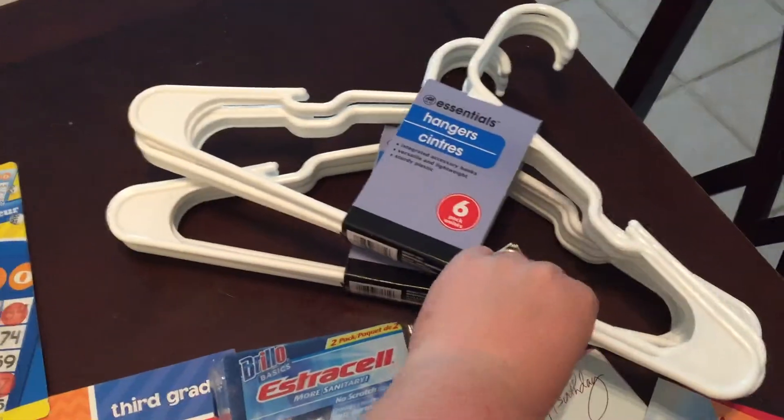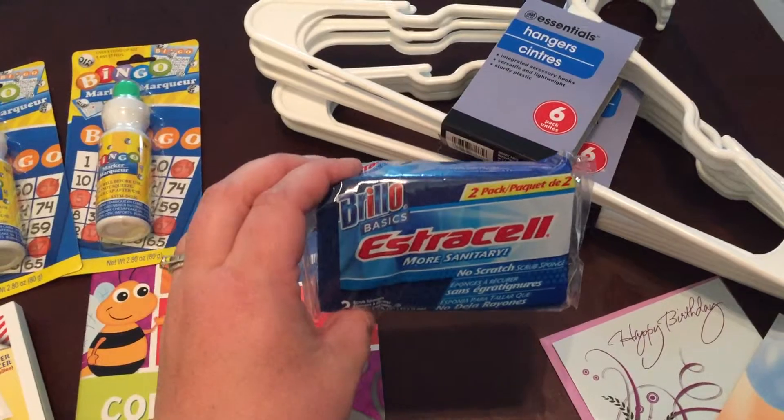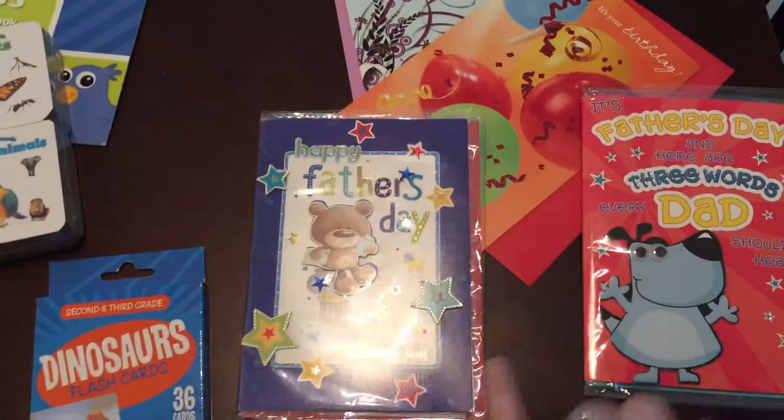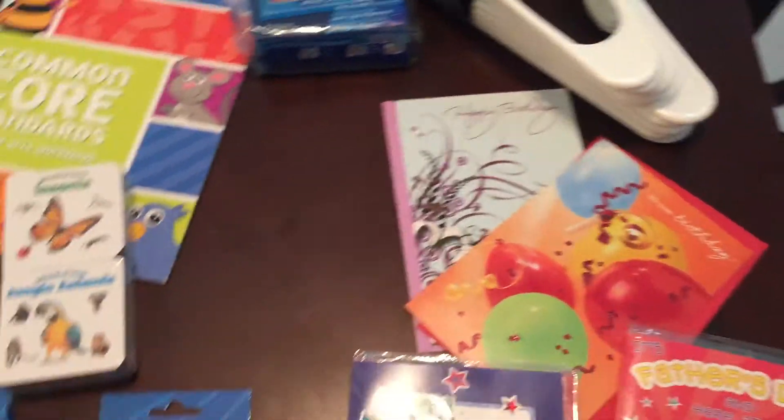My husband and I needed some more hangers, so I got two packs of those. I always grab a pack of these sponges. Two Father's Day cards, a birthday card for my sister-in-law, and a birthday card for my grandmother.